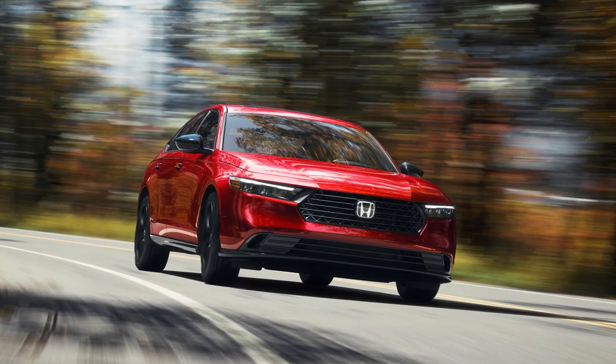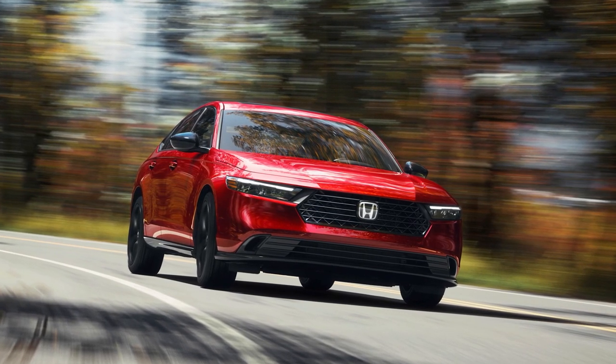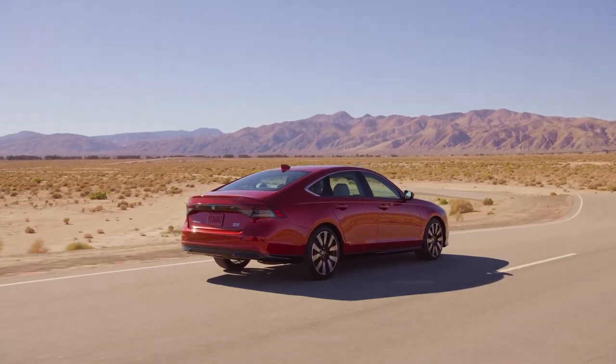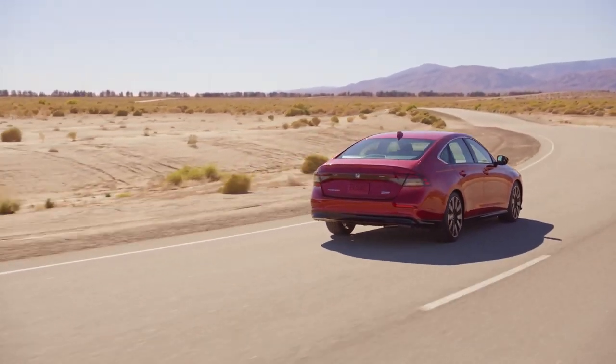Both engines are paired with a smooth CVT, delivering excellent fuel efficiency without compromising on performance. The handling is sharp, and the ride is incredibly comfortable, making it perfect for city commutes and long drives alike.